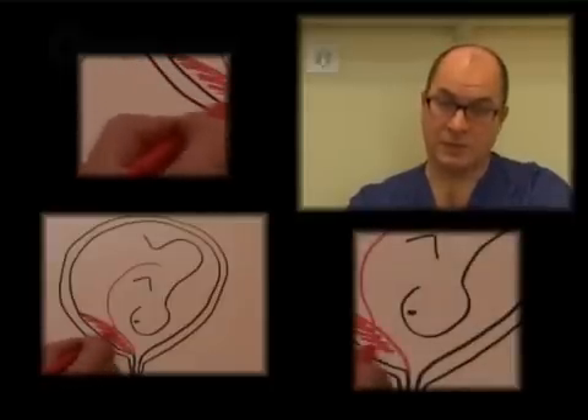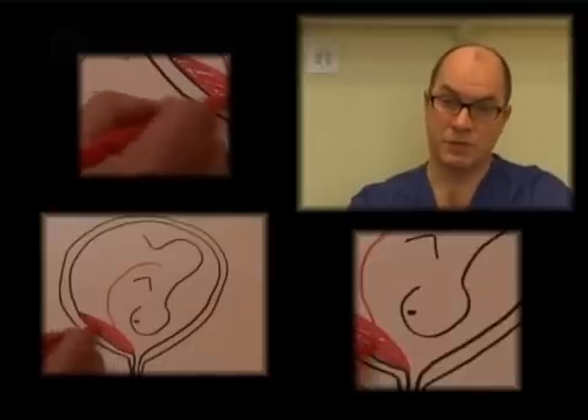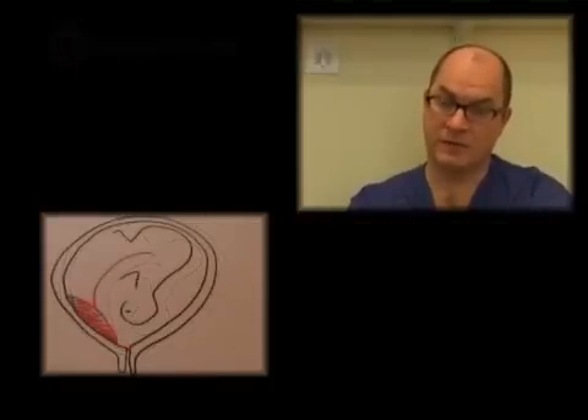For most of those people this doesn't matter, because as the uterus distends as the baby gets bigger and more mature, the uterine wall stretches and where the placenta is attached appears to move further away from the neck of the wall.